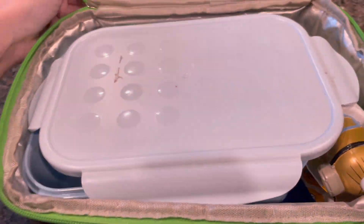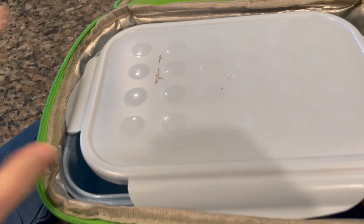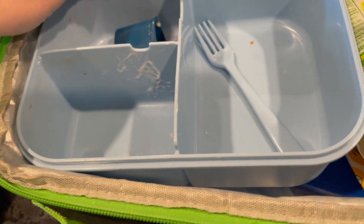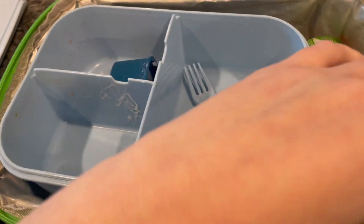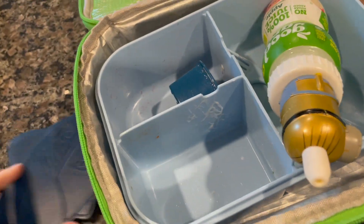Okay, Ryan is home from school. Let's see how he did — I ended up putting two ice packs since he had so many fresh items. Ryan, you ate everything? That's awesome! You must've been so hungry today. Good job, Ryan!